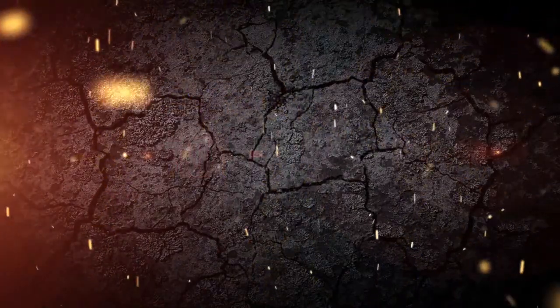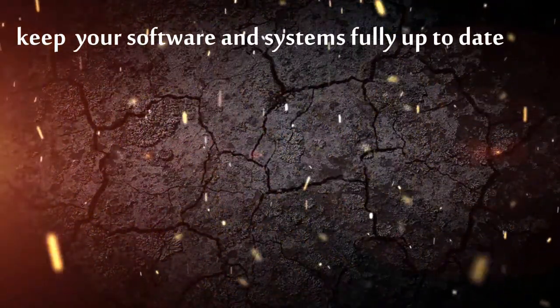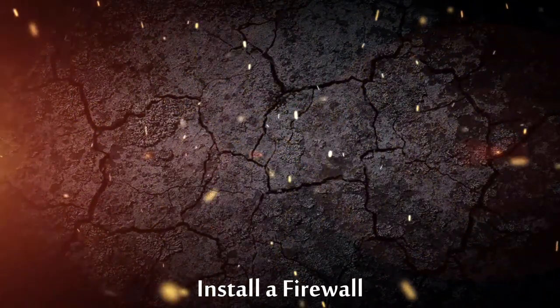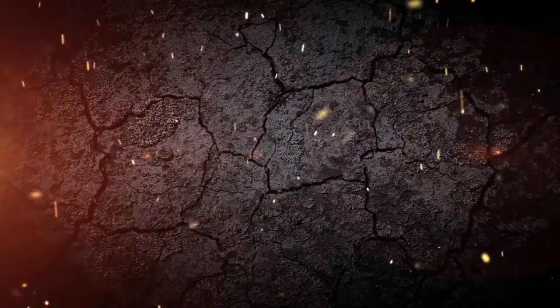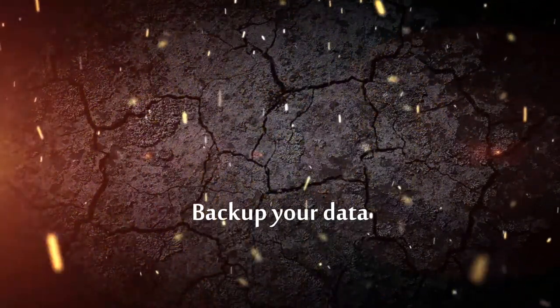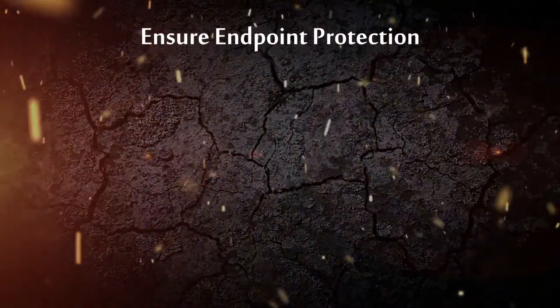Next, we are going to talk about how to secure your network. First, keep your software and system fully updated. Second, install your firewall. Third, backup your data. Last but not least, ensure endpoints are protected.